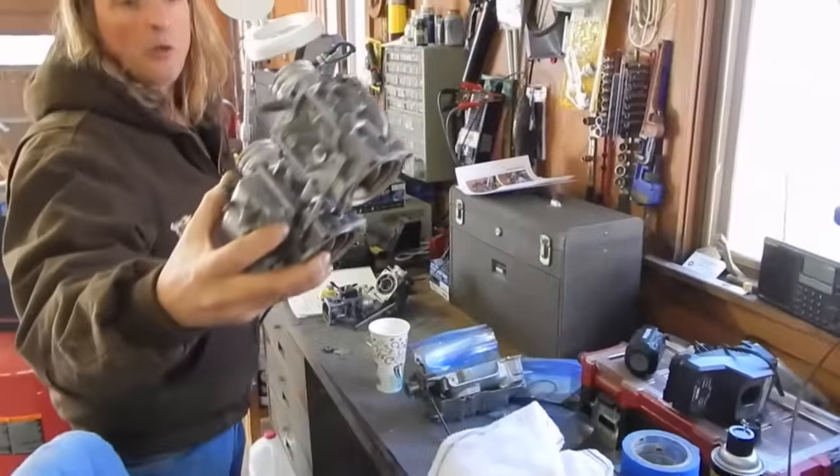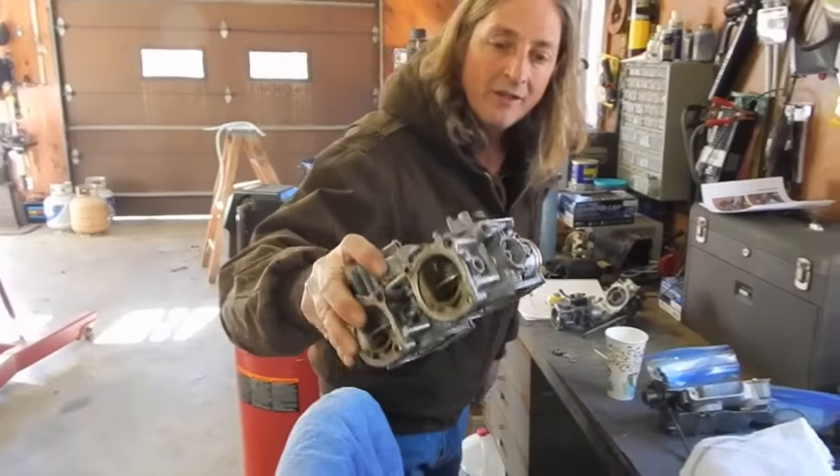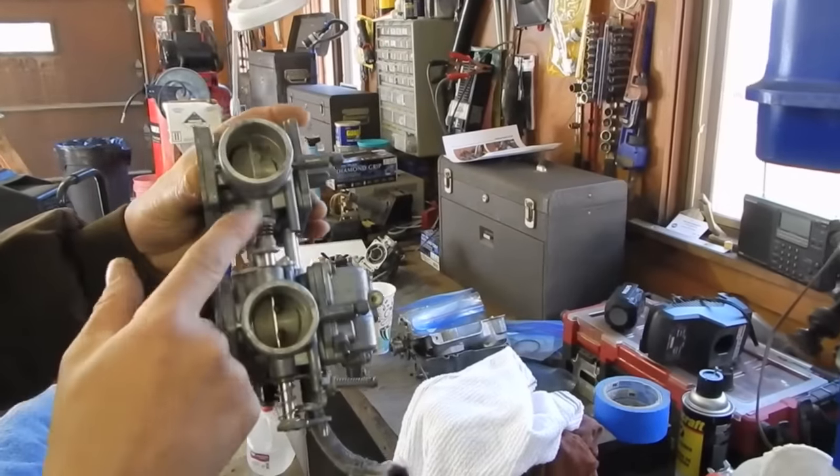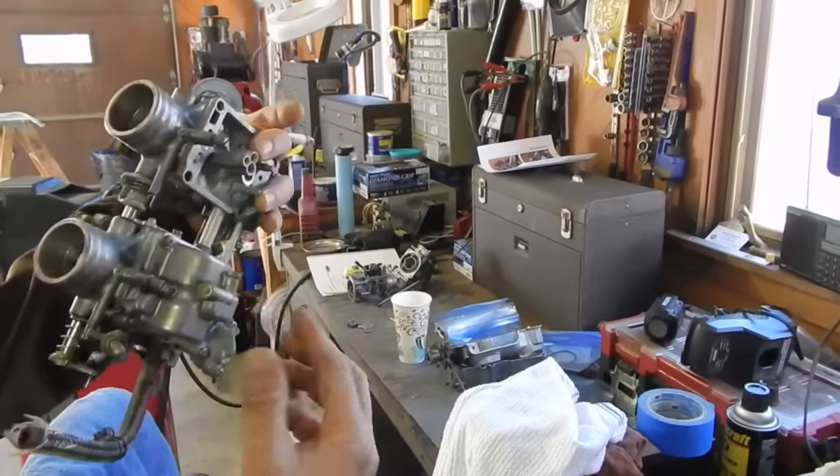Look how clean that is — that's from the soda blaster. But you've got to wash it off a lot because if not, it gets all over the place. Do it outside. You can still see there's residue on there, so you've got to wash them. But man, it got all the crap out.